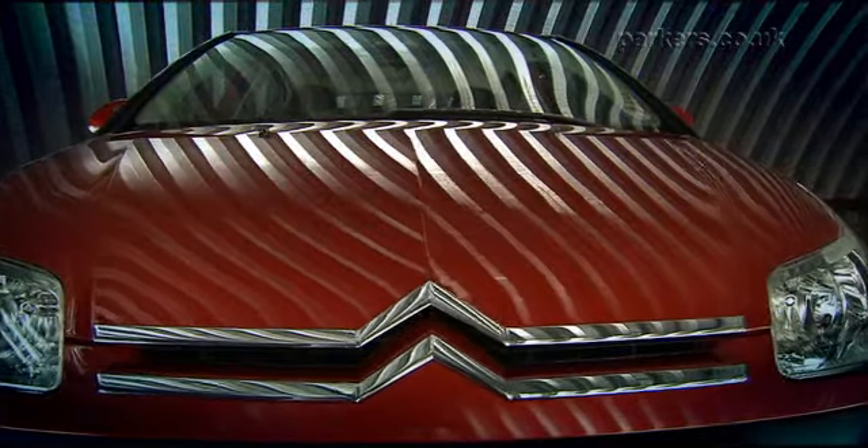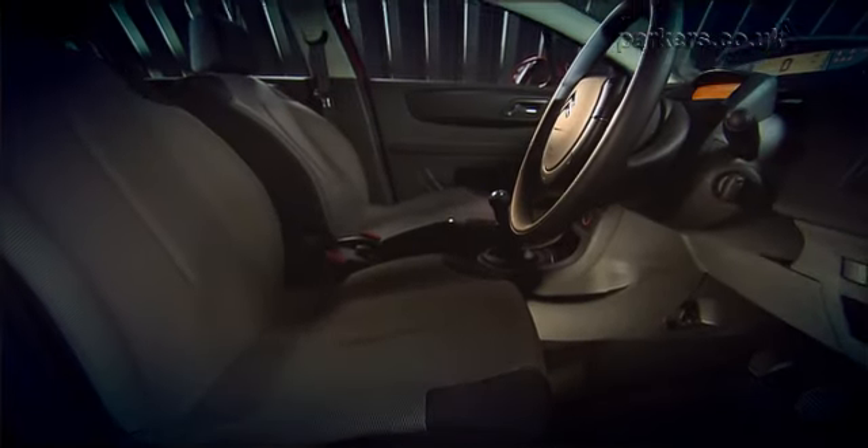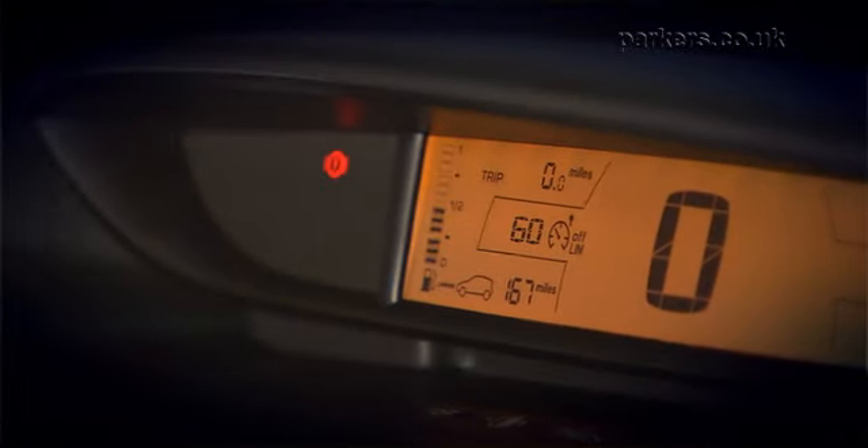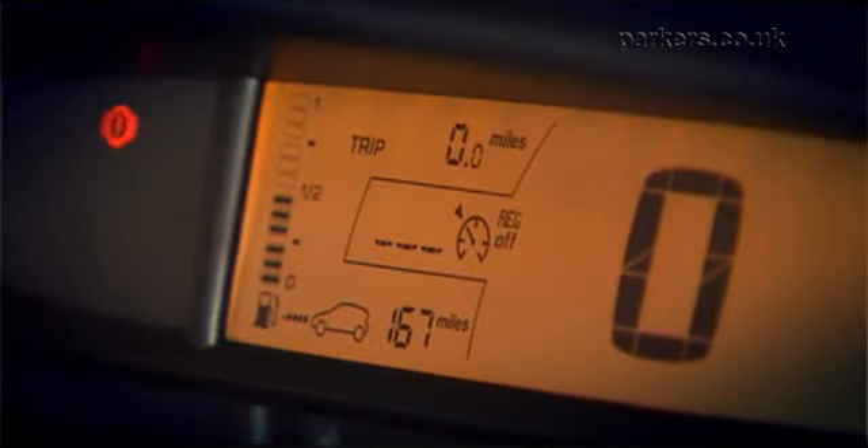The striking exterior design is carried through to the interior of the car. Drivers will appreciate the C4's simple and easy to use interior design. In the centre of the dash is an LCD display that gives details of speed, amount of fuel and trip details. There is also a small display for the CD radio. The steering wheel has a fixed central hub and houses controls for radio, trip functions and cruise control.